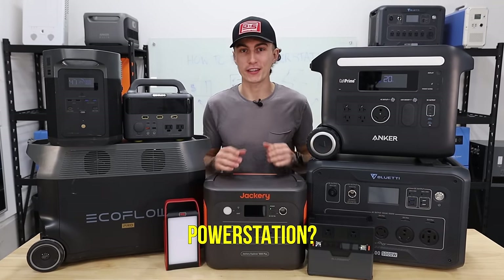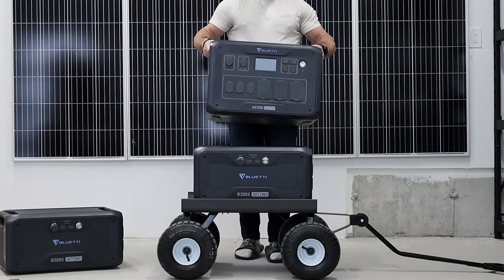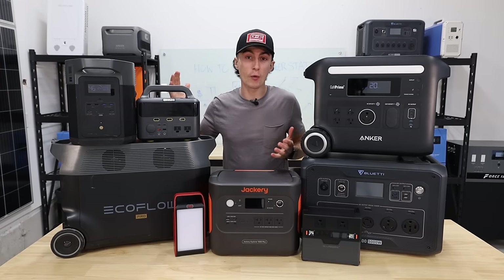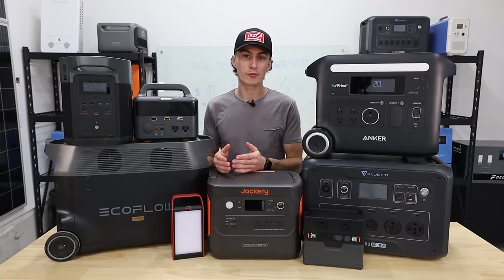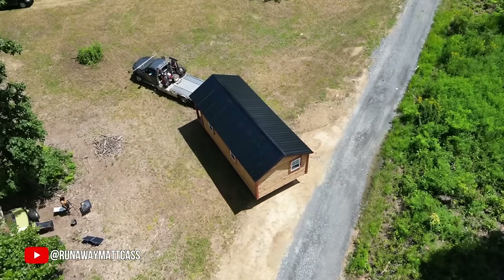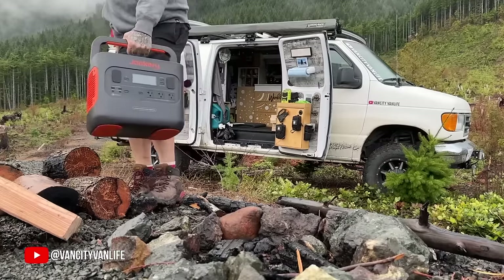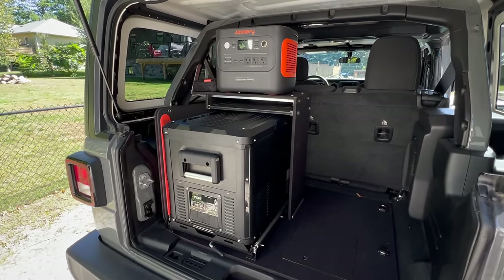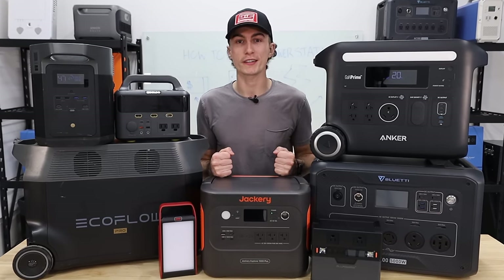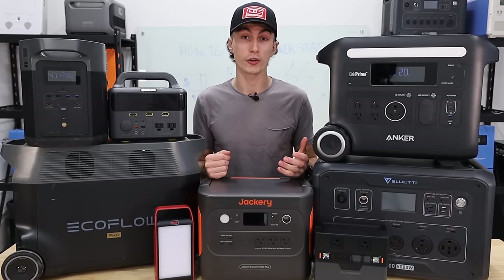How do you choose a portable power station? These guys have grown tremendously in popularity over the last few years, and it seems like everybody and their dog has started a company selling these things. They're amazing products, and they made it really easy for someone who wants power to have access to it — whether they're trying to power an off-grid cabin, power their home in an emergency, power their RV, or go camping and overlanding. Whatever your needs are, there's a unit for you. But with so many options on the market today, it's overwhelming and honestly daunting when it comes time to actually making a choice.